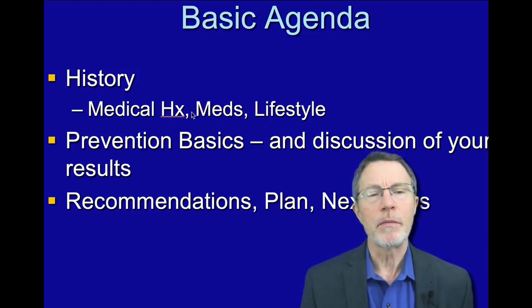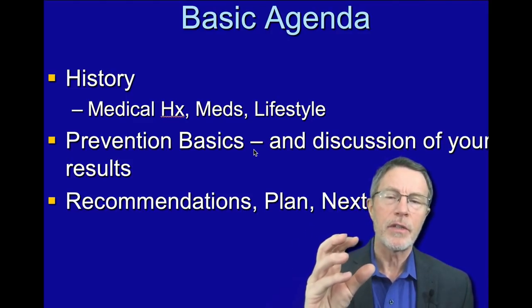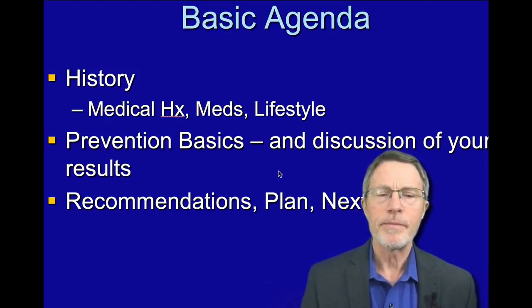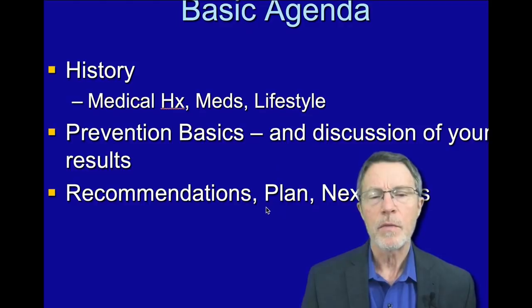The basic agenda when we meet with a patient is to go over the history, look at their meds, their lifestyle — which is critical. These evaluations in the past took up to four and a half hours and multiple visits. The more the patient knows, the more we can get very efficient with the patient's time and ours as well. We go into prevention basics, discussion of the patient's results, then talk about recommendations, plans, and next steps.